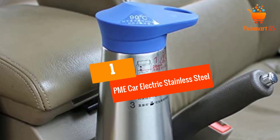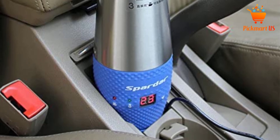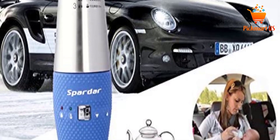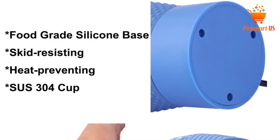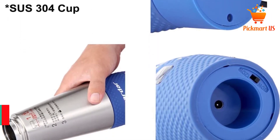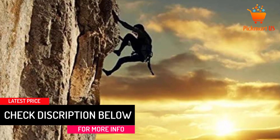At number 1: PME Car Electric Stainless Steel Kettle. The PME Car Electric Stainless Steel Kettle is a great kettle with an ergonomic design that makes it easier to use and last for years, because it has been designed from quality stainless steel. It also features electronic control that you can easily program. This elegant kettle is also safe and convenient. The detachable charging base makes it easier to fill and clean after use. The kettle has a volume of 348ml and will boil water in about 15 minutes.